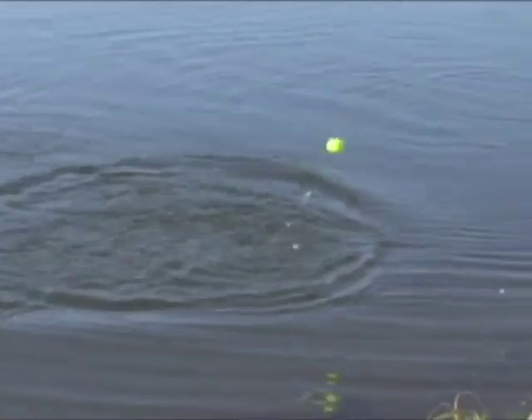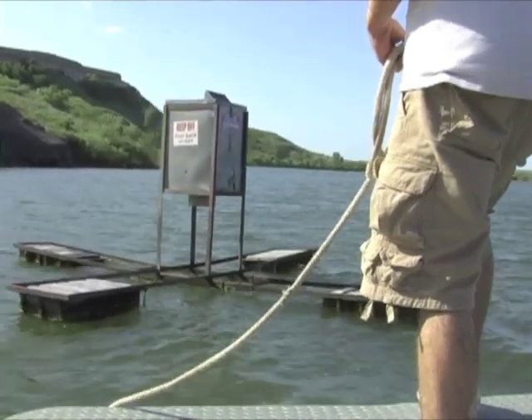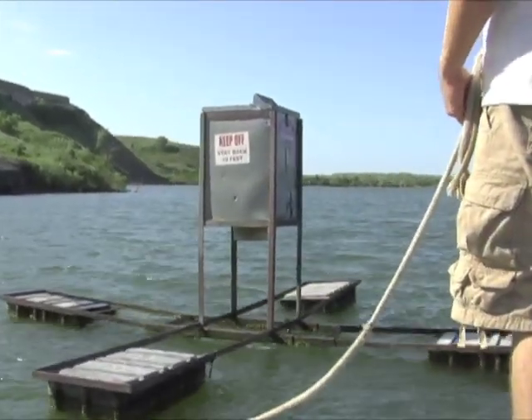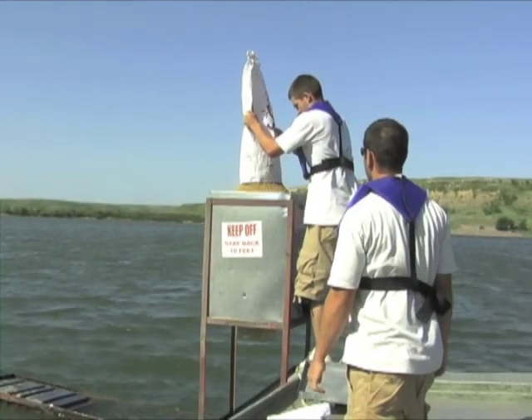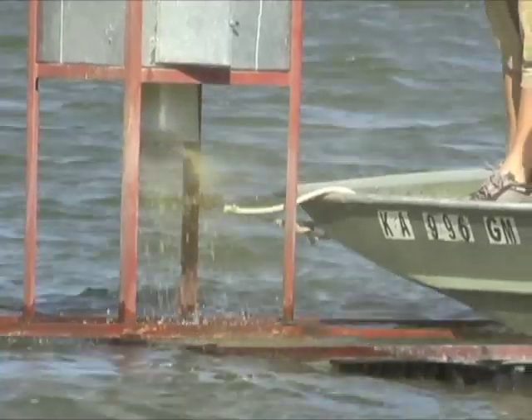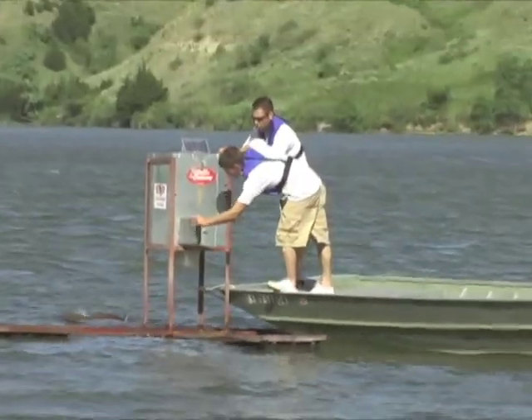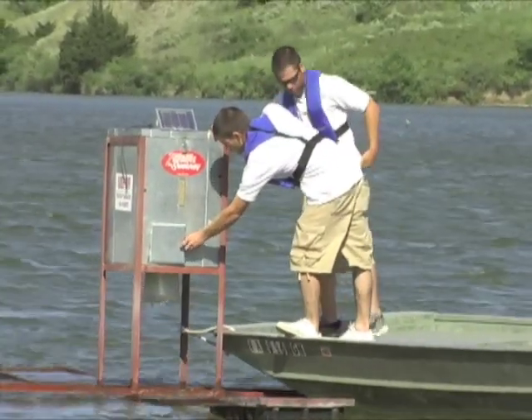Channel catfish are usually the primary species caught at these feeders. These feeders at Clark State Fishing Lake hold 250 pounds of sinking pellets, enough to last about 7 to 10 days. They operate daily at 7 a.m., noon, and 7 p.m., though the fishing around them remains good all day long.